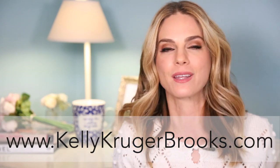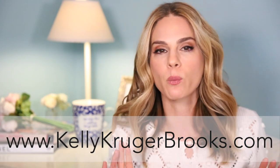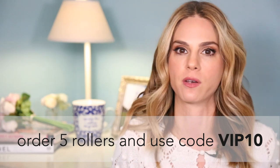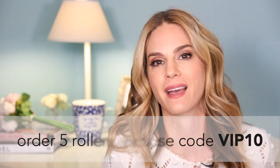To purchase the oils, you can head to the link below or my blog, kellykrugerbrooks.com. We are now able to mix and match whatever oils you want. For the first month we only offered individual oils or a bundle at a discounted price, but now as long as you order five, there's a discount code VIP10 that you can enter at checkout to get 10% off your entire order. So if you want to mix and match and not get the pre-made bundle, you can get 10% off using code VIP10.